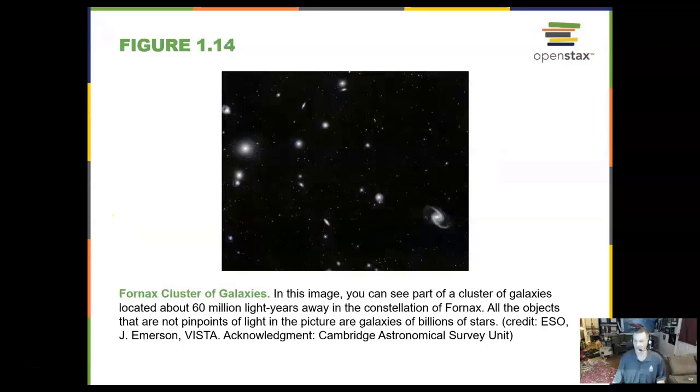This is the Fornax cluster of galaxies, 60 million light years away. That light left that cluster 60 million years ago and is just now getting here — around the time the dinosaurs died, that light left. This is what we call look-back time, where we look back in the history of the universe to see how galaxies used to be. Everything in that picture is a galaxy.